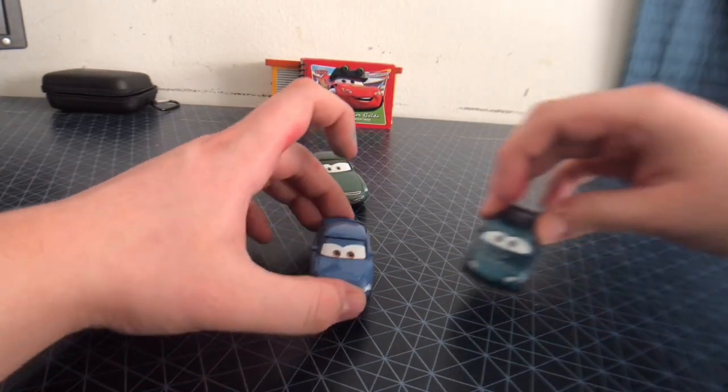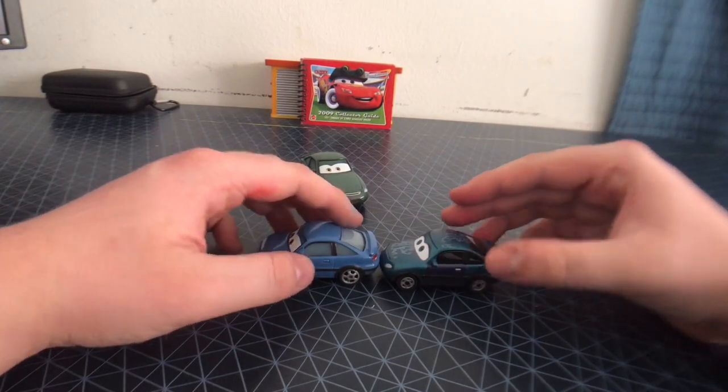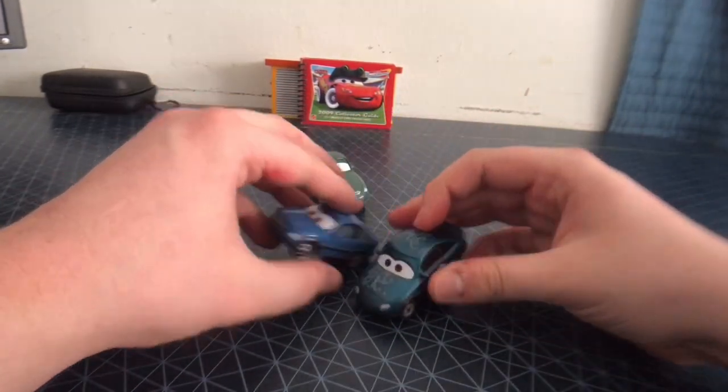Let's compare her to Jenny Toland. Even though they're very similar, Jenny Toland is one of the characters in Cars and she does have a lot of rust. She's made in Thailand.